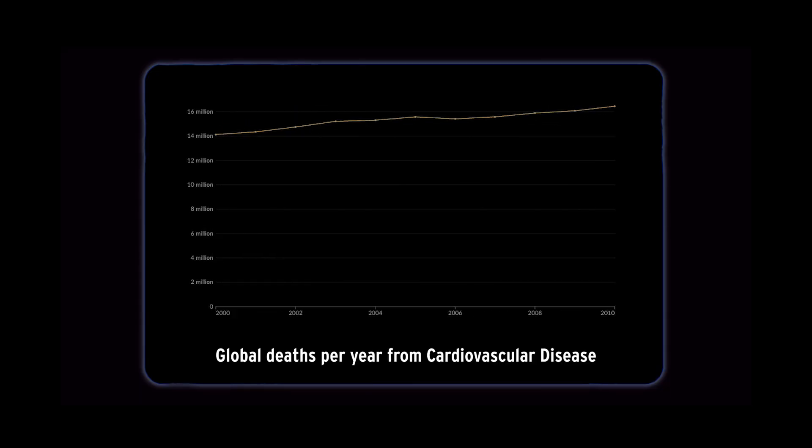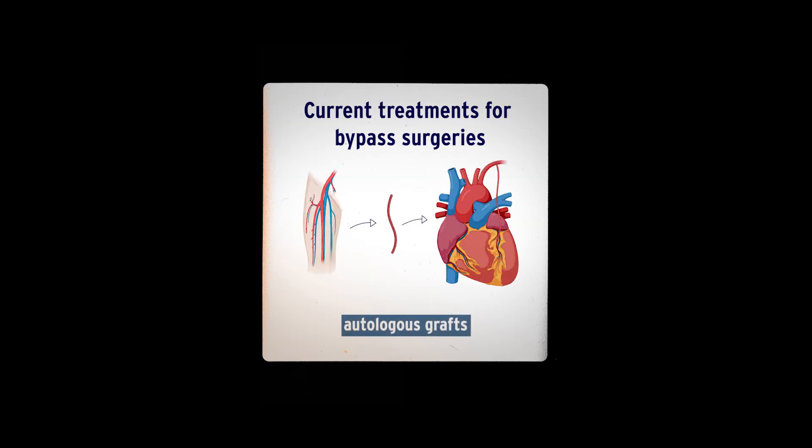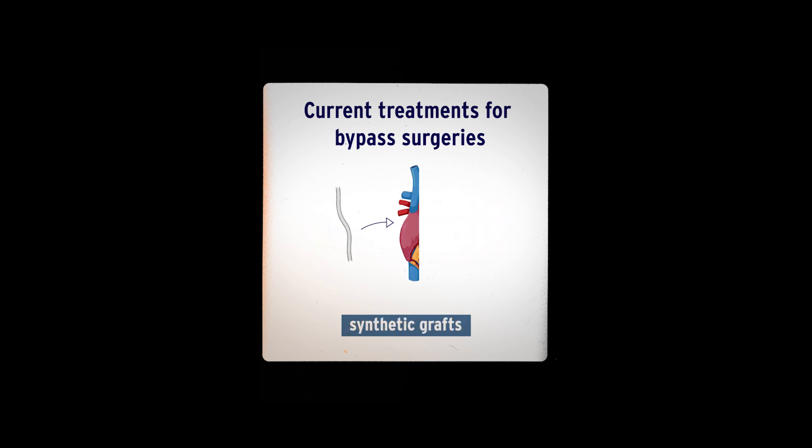Heart diseases are the biggest killers of our society, so these heart bypass surgeries are really important because there are more people dying of heart disease than cancer or any other diseases. The survival rate of patients who get these bypass surgeries, either with autologous grafts or with synthetic grafts, is not very good. Usually there are complications within 10 years. The mechanical properties of these are not good enough. That's how we come into the picture.